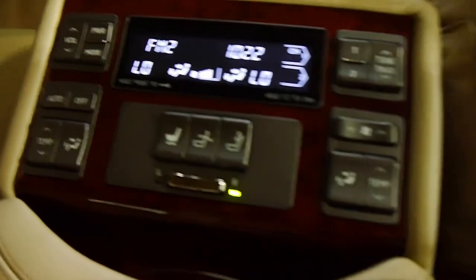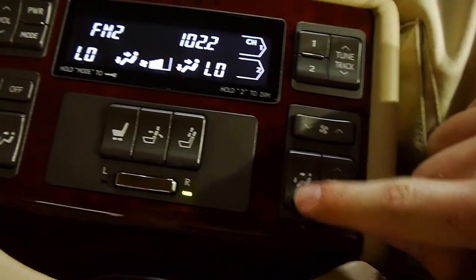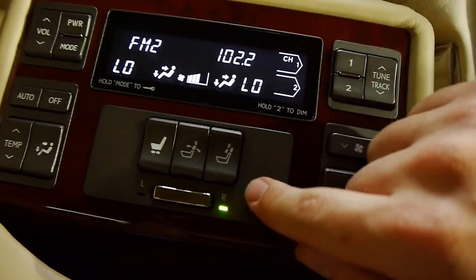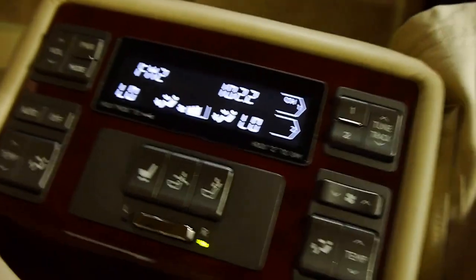I've got a vanity mirror so I can see how good-looking I am — just joking. Here we've got the rear seat MMI system, so you can do your climate control individually. You can adjust your seats electronically. You can even do the radio and the CD from back here.